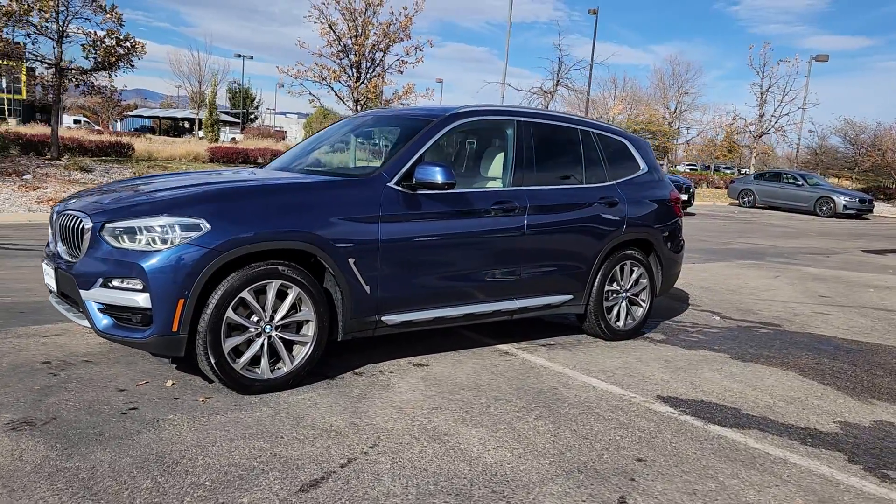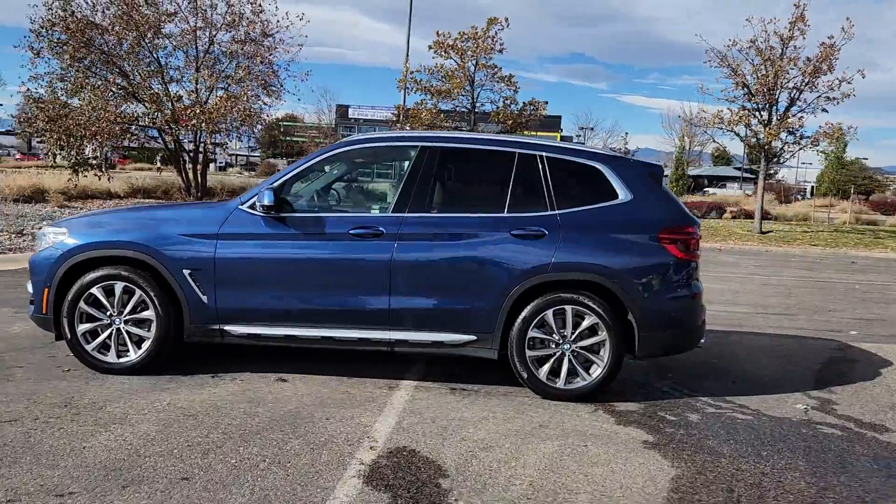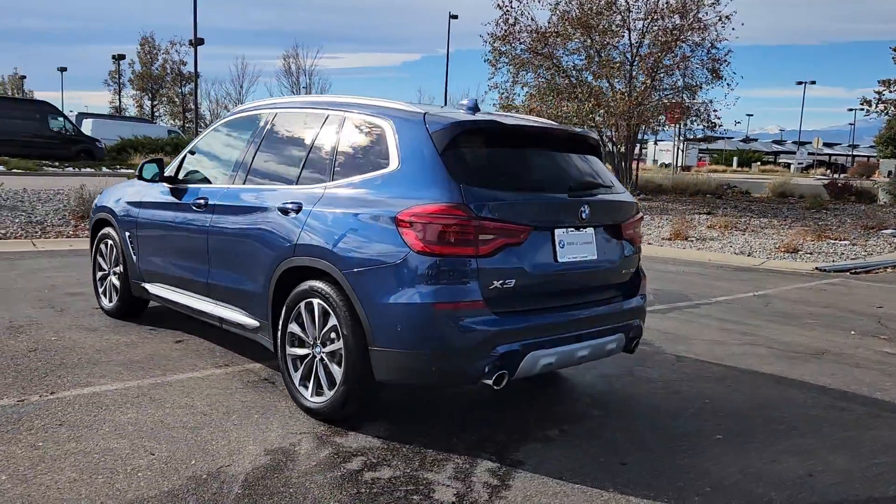This could be the car for you. The 2019 BMW X3. This vehicle is an outstanding buy with fewer than 90,000 miles on the odometer.